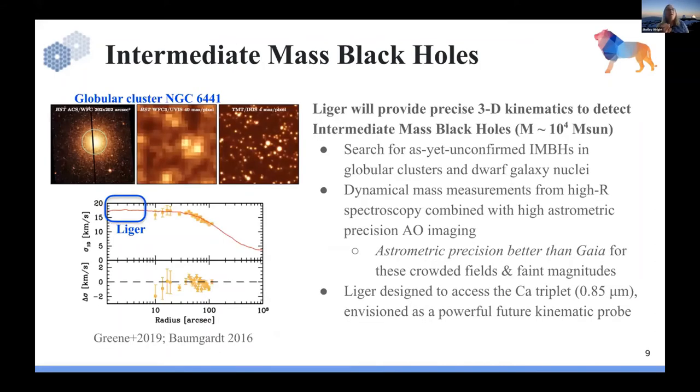Another case highlighting the need for higher spectral resolving power is intermediate mass black holes. The adaptive optics system with Liger's diffraction limit and high astrometry allows you to reach the region where you're probing 10 to 15 kilometers per second within the sphere of influence of an IMBH on a globular cluster or dwarf galaxy. You really have to use AO and IFU to push to get to this science case.